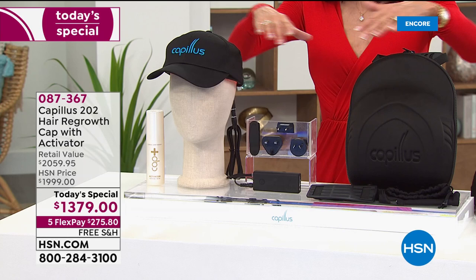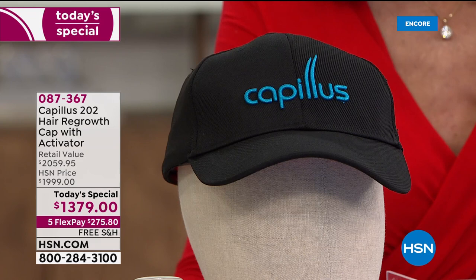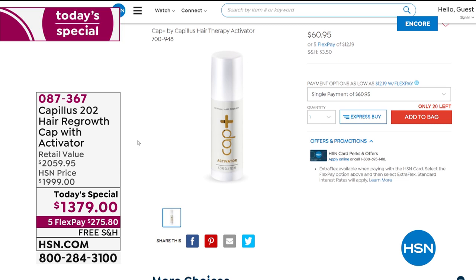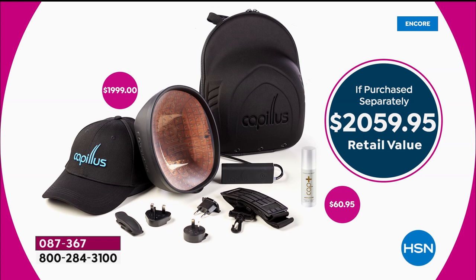The Capillus is FDA cleared for hair regrowth for men and women. Today's value includes the entire configuration. The cap alone on HSN.com is $1,999. You're not just getting the cap with all the plugs in the case — you're also getting the activator, normally sold separately at $60.95. So today this $2,059.95 value is available: the HSN price is $1,999, but today only $1,379.79 — basically almost $700 off retail.